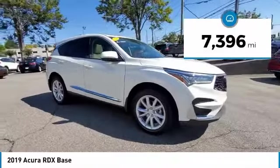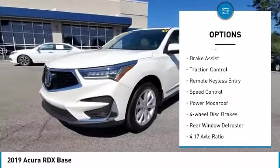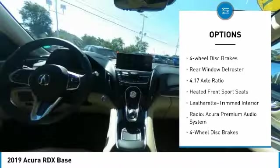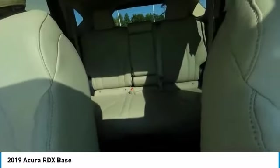This vehicle has less than 8,000 miles. Here are some of this vehicle's great options: electronic stability control, alloy wheels, power lift gate, brake assist, traction control, remote keyless entry, speed control, power moonroof, four-wheel disc brakes, and rear window defroster.